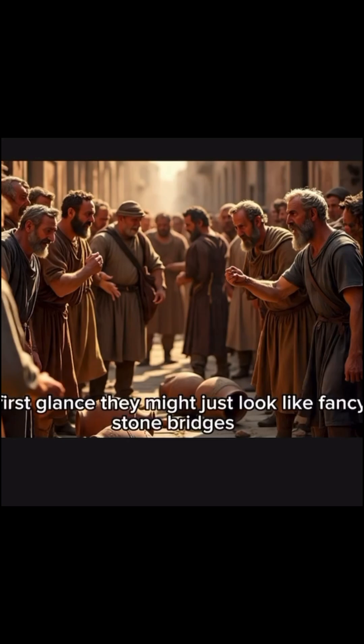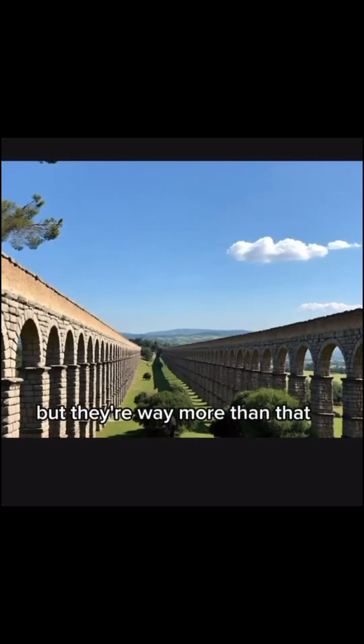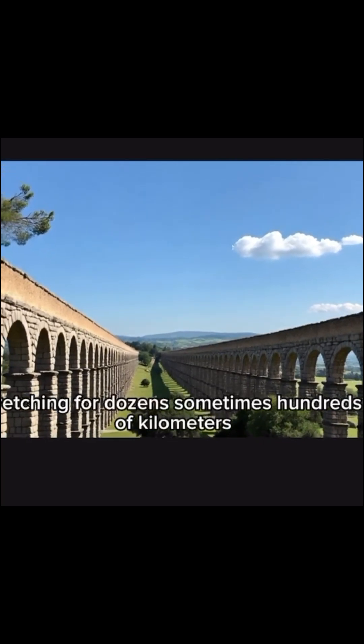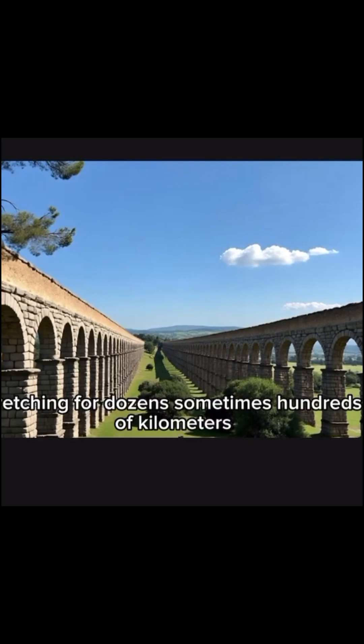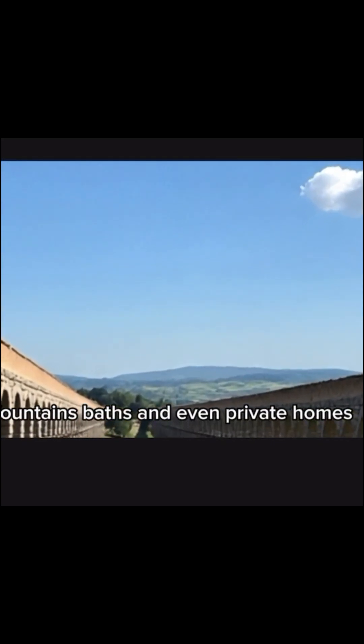Enter the aqueducts. Now at first glance, they might just look like fancy stone bridges. But they're way more than that. These things were precision machines carved into landscapes, stretching for dozens, sometimes hundreds of kilometers — all to bring water from distant mountains straight into Roman cities: parks, fountains, baths, and even homes.